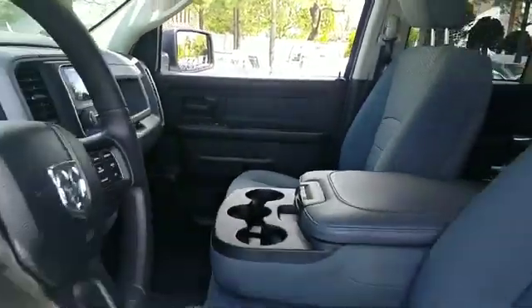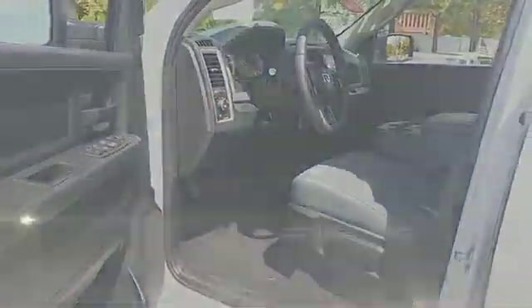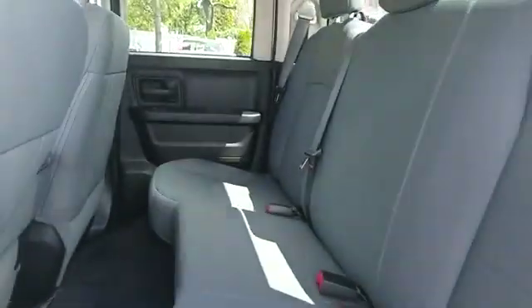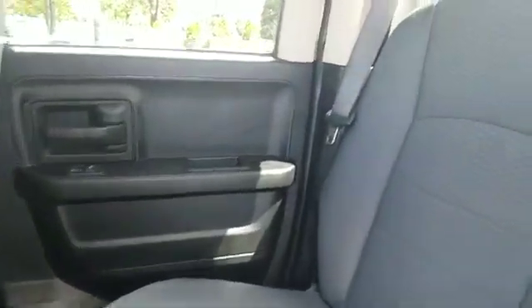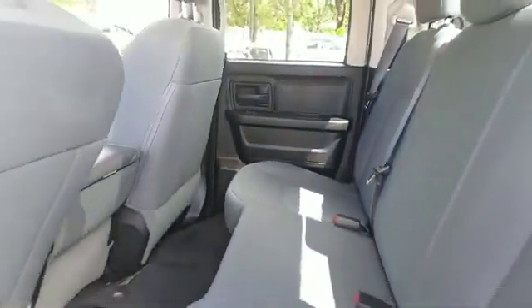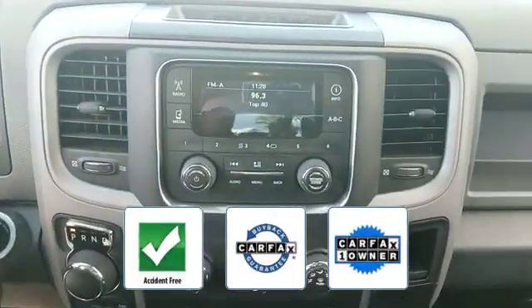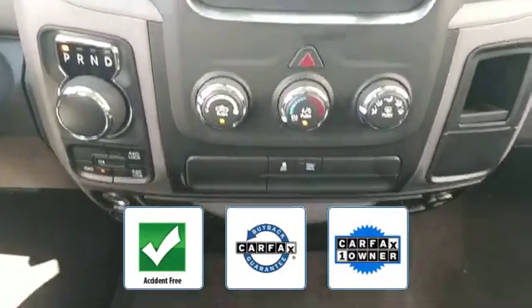Tinted windows, brake assist, engine immobilizer, automatic headlights, auxiliary input, aluminum wheels, stability control, passenger side airbag sensor, adjustable steering wheel, traction control, cruise control, and power side view mirrors. This vehicle is accident free and qualifies for the Carfax buyback guarantee.